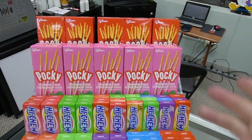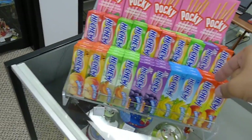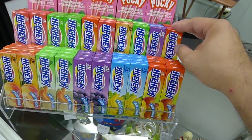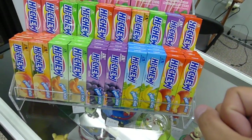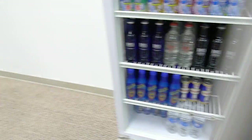Over here we have snacks — glorious snacks. Pocky, Hi-Chew, lots of them. I fill that up every night so if there are any gaps, I put stuff in because I don't like gaps. Then there are all sorts of drinks as well.